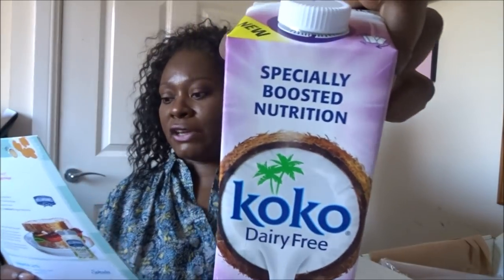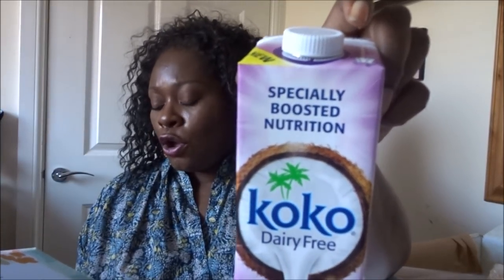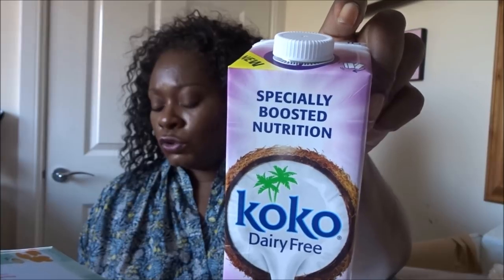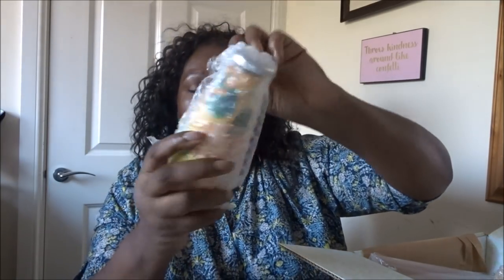This is the dairy-free alternative I think — Cocoa Dairy-Free Super Milk, £1.99. It's enriched with nine key vitamins and minerals, offering specially boosted nutrition for all ages from toddlers to seniors. It provides more nutrients than any regular plant or dairy milk, with a creamy full-body taste — delicious as a full-fat milk replacement. About the going price for milk alternatives. That was heavy — my shoulders!